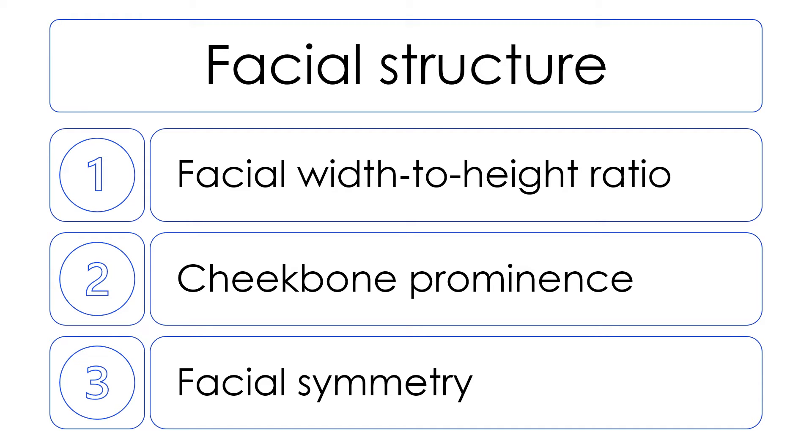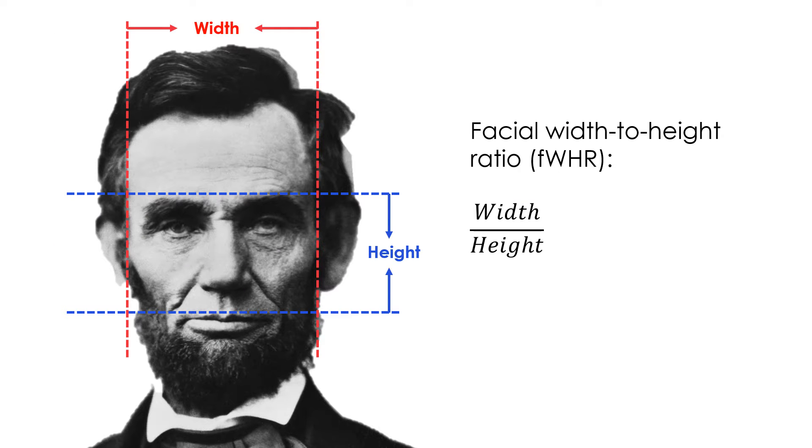What's the rationale and theoretical argument that supports the potential connection between those three facial features and entrepreneurship? Facial width-to-height ratio is derived from measuring the width of the face and dividing this measurement by the length of the mid-face. Horizontal lines represent the distance between the upper lip and the highest point of the eyelids. Vertical lines represent the maximum distance between the left and right facial boundary. The facial width-to-height ratio is calculated as width divided by height.